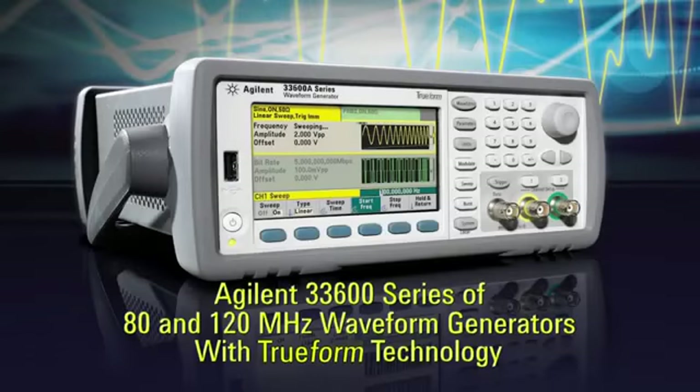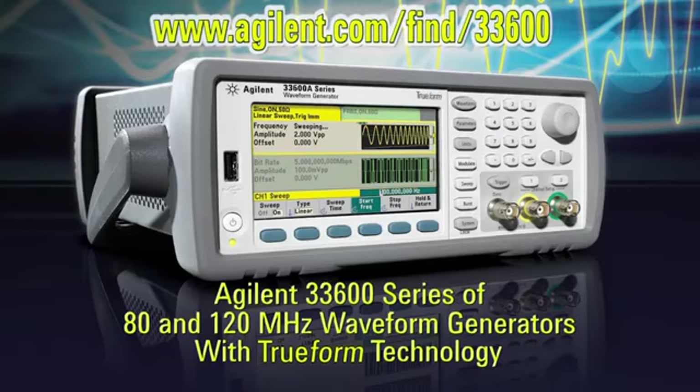For further information, check the Agilent website or contact any of Agilent's many authorized distributors. Agilent's 33600 series of 80 and 120 megahertz waveform generators with TrueForm technology — setting the standard for unparalleled performance, flexibility, and signal integrity.